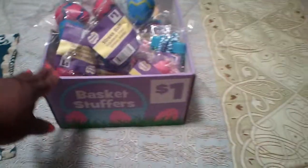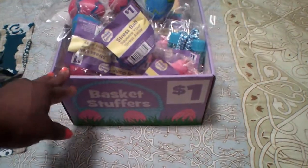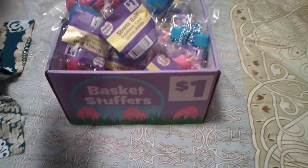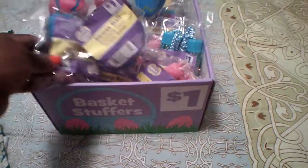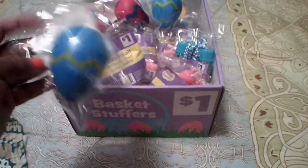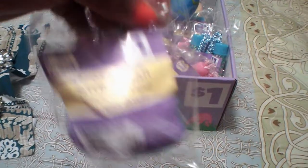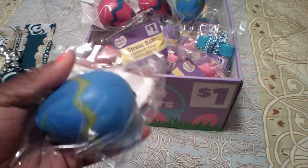I was at the Dollar General dumpster and this was actually in a cardboard box turned over by the dumpster. Something just told me to check that little box, and when I did — look what was in it! We have these little stress balls, which I had never seen before. These are so cute — little Easter stress balls. I have one, two, three, four, five, and six of them.